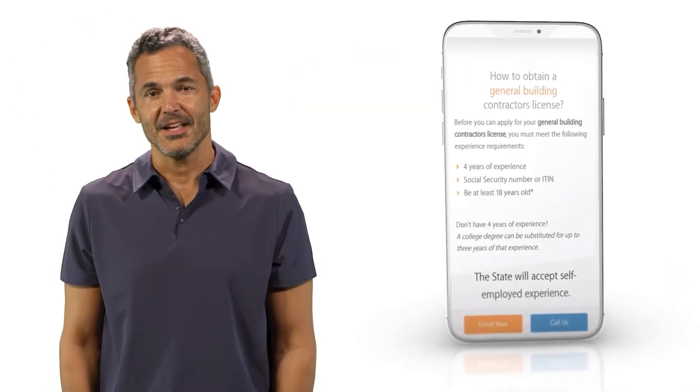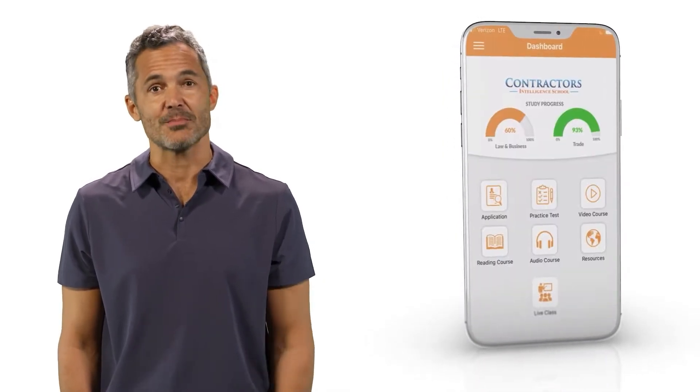If you haven't signed up yet, you can create a free demo account and see what it's like to be a student. Link in the description below.